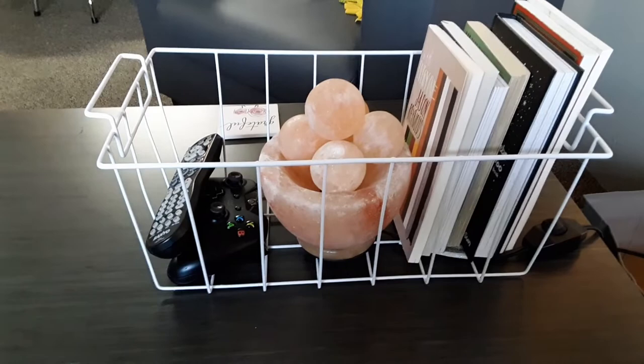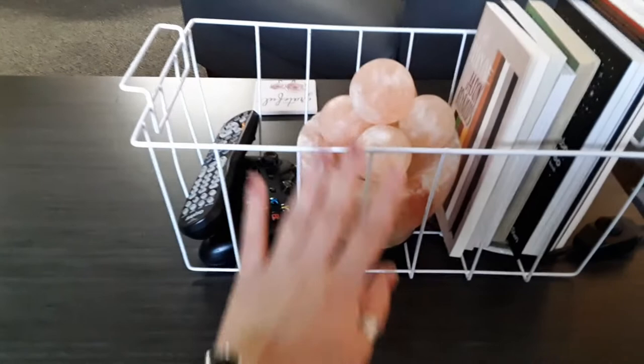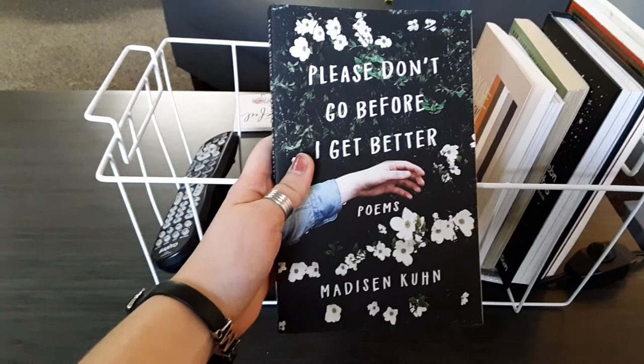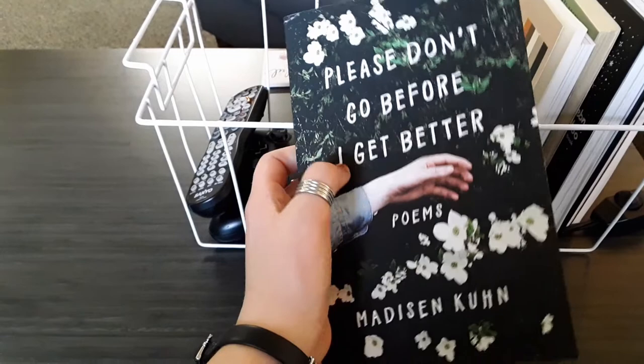Some books I wanted to add to this video aren't on my shelf — these are poetry books and graphic novels out in the living room that my roommates and I share. First we have Please Don't Go Before I Get Better: Poems by Madison Kuhn. I found it at Half Price Books and grabbed it because I liked the cover. It's a poetry book so it's probably contemporary poetry and I think I'll enjoy it.